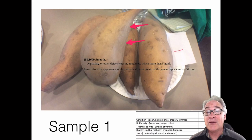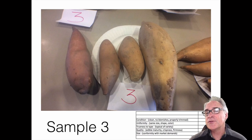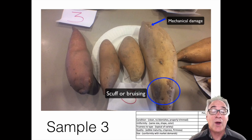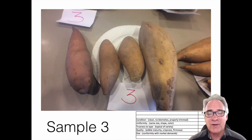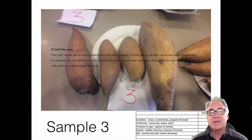Moving on to third place — I put plate number three in third position today. It had some condition issues with quite a few blemishes, some scuffing, and some mechanical damage. The non-uniformity of this plate was also a problem — its size and shape were not where they needed to be in terms of diameter and length. Also, looking at varietal characteristics, we have a type in here that's different from the rest — a garnet mixed with a jewel — and that's why I placed it in third.